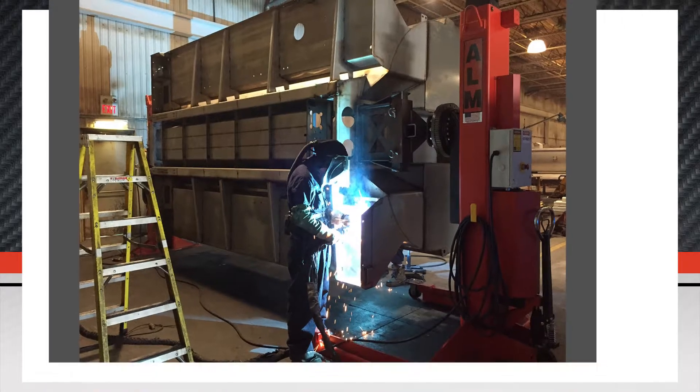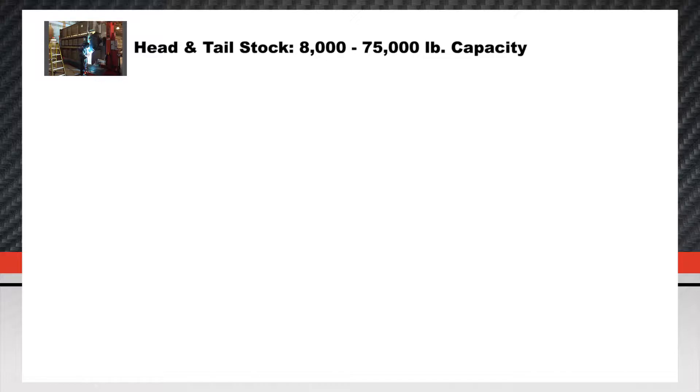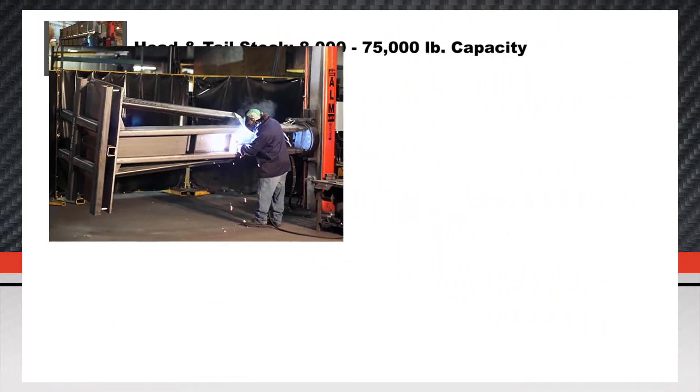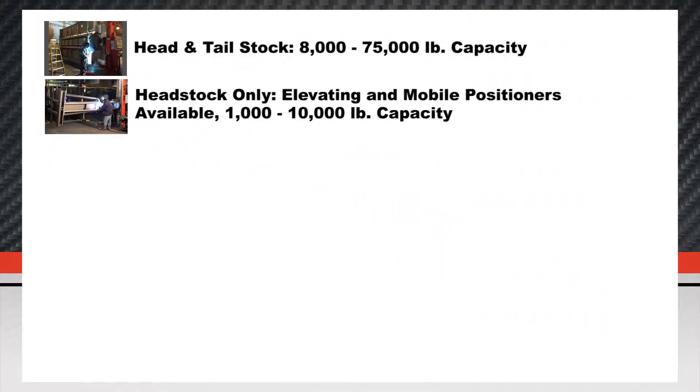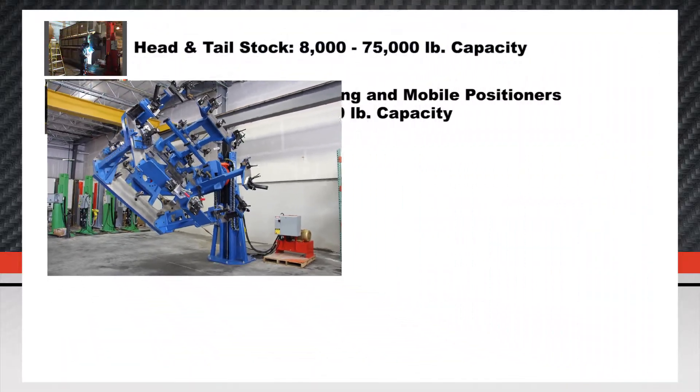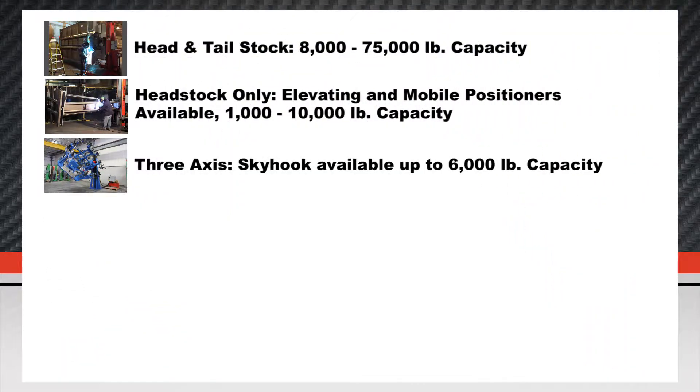Elevating head and tail stock positioners with 8,000 to 75,000 pound capacity. Head stock only elevating and mobile positioners with 1,000 to 10,000 pound capacity. 3-axis skyhook positioners available with up to 6,000 pound capacity.